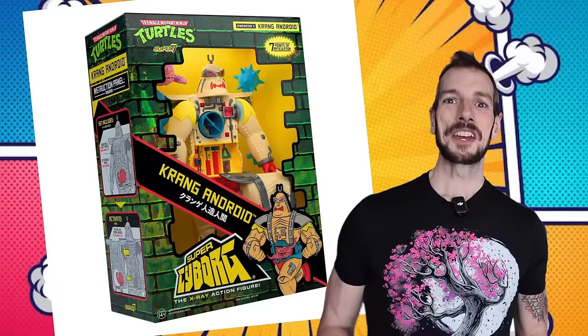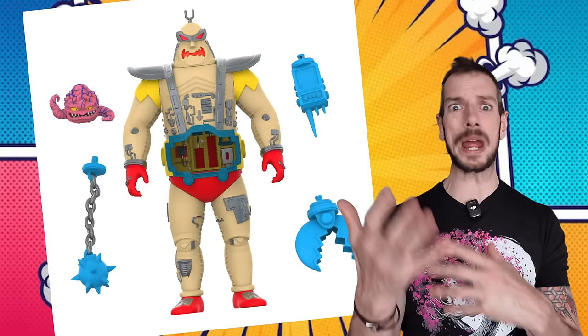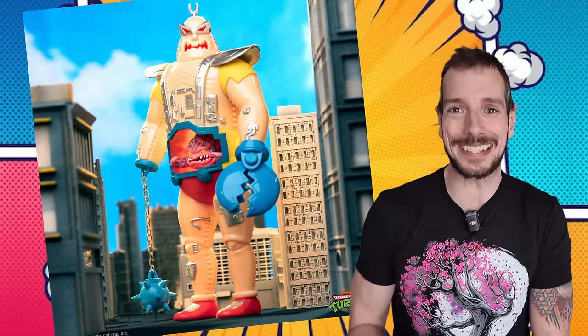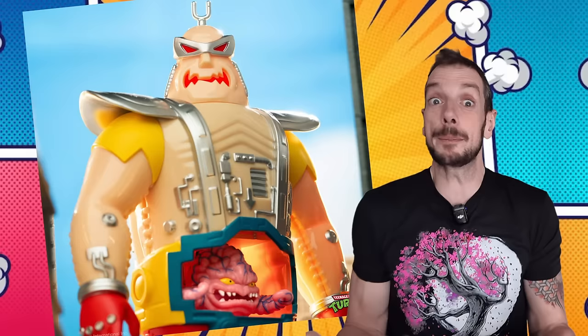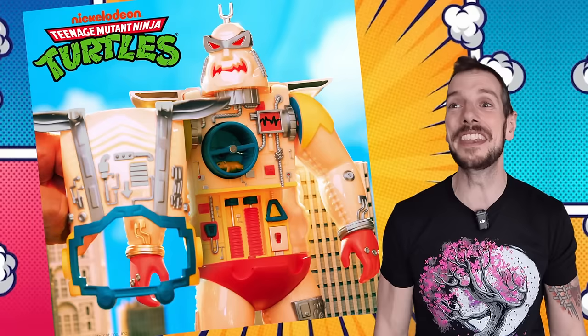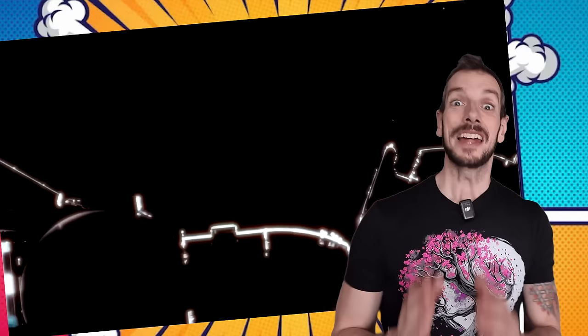Super7 is showing off their Android Krang — 85 bucks, up for pre-order right now. It just looks like so much fun, totally stupid, ridiculous, bonkers. That's one thing I love about Ninja Turtles — there are so many different ways of telling these stories. This fits into the complete tomfoolery nonsense idiocy category, but in the most fun way. He's got a little hamster on a wheel powering him. I don't want it, but I kind of like it for what it is. I like living in a world where something as dumb as this exists.